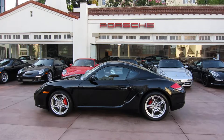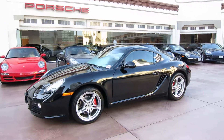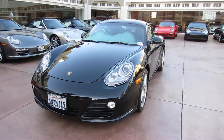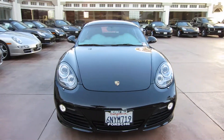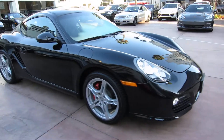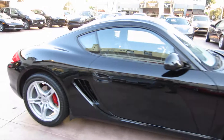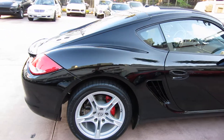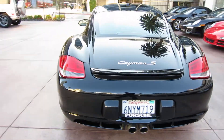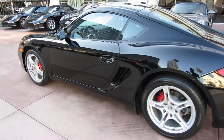Hello again and welcome to the Porsche Connection. This is a 2011 Porsche Cayman S that I just got back on trade. The car is black on black, just covered 19,000 miles on it. It's a really nice specification — has PDK transmission, full power seats with heating and memory, navigation, sport chrono package, and a really cool steering wheel as well.